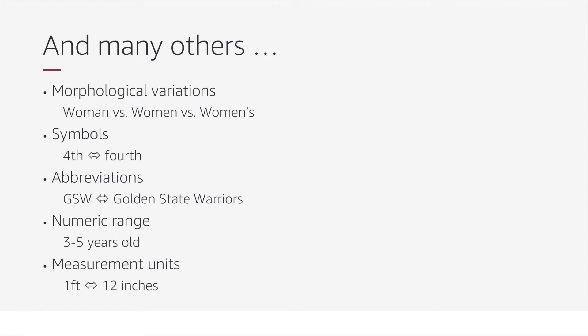There are many more issues that arise, including morphological variants, which are often addressed by stemming and lemmatization, abbreviations, numeric ranges, and equivalent measurement units.